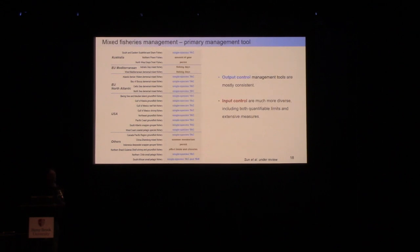Looking at primary management tools in mixed fisheries, divided into output and input control: for output control, single-species TACs are consistently used, particularly in the US as required by the Magnuson-Stevens Act. For input control tools, there is a diversity of choices, including limits on gears, limits on permitted fishing vessels, and extensive large-scale spatial or temporal closures.